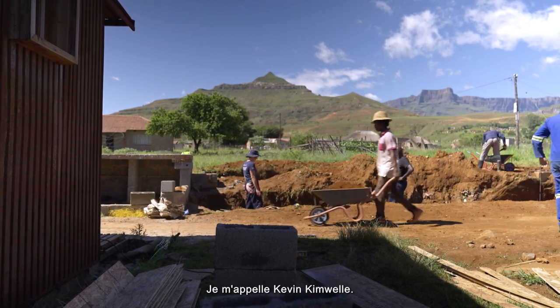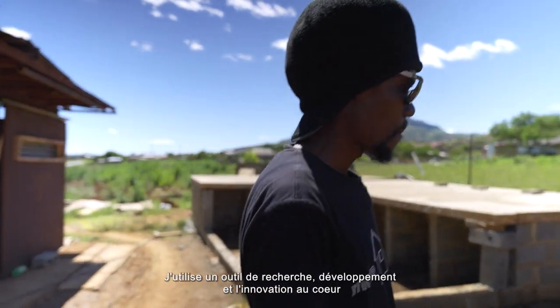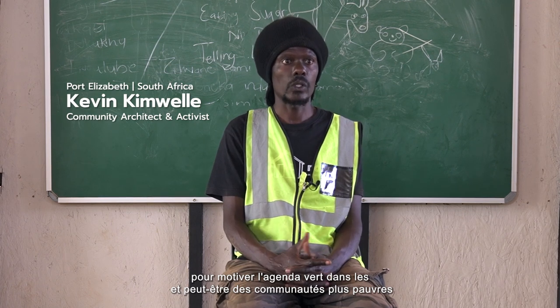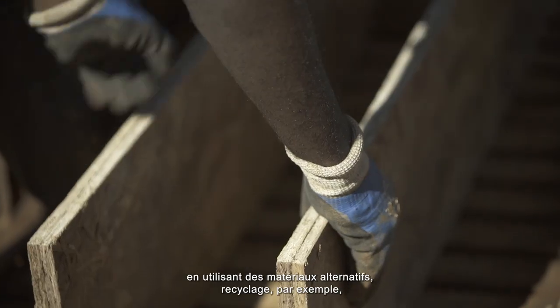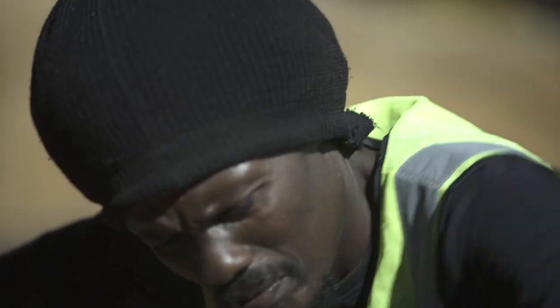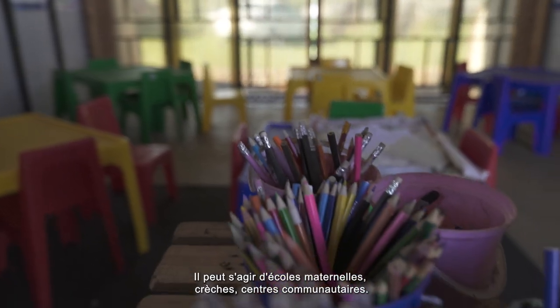My name is Kevin Kimwele. I am a community architect, project manager and researcher. I use research, development and innovation — RDI — to motivate the green agenda in local and poorer communities by using alternative materials. Recycling, for example, and building buildings that are more social in nature — it could be preschools, creches, community centers.